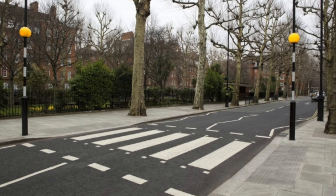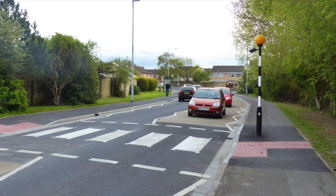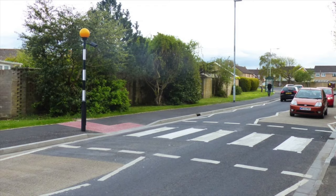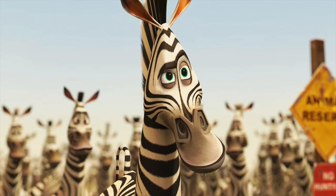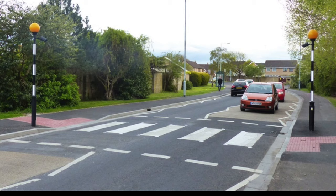Most people know what a zebra crossing is, as it's easily identified by the black and white stripes on the floor and the black and white stripes on the poles, called Belisha beacons. Of course, black and white stripes — like the stripes of a zebra. But is a zebra black with white stripes, or white with black stripes?